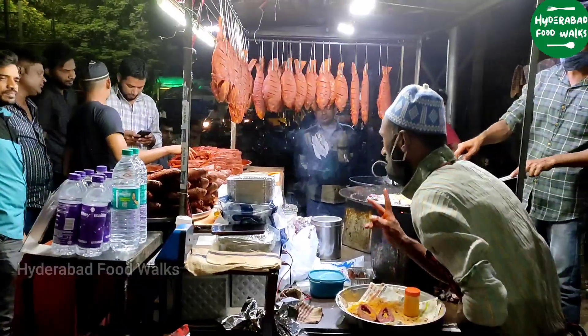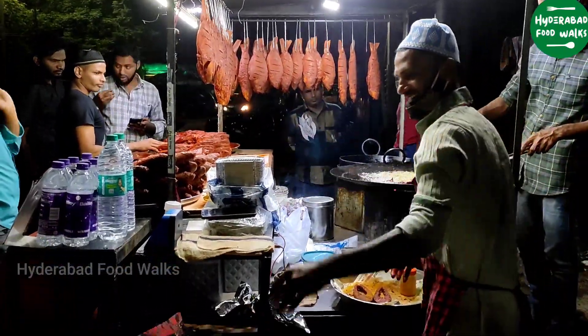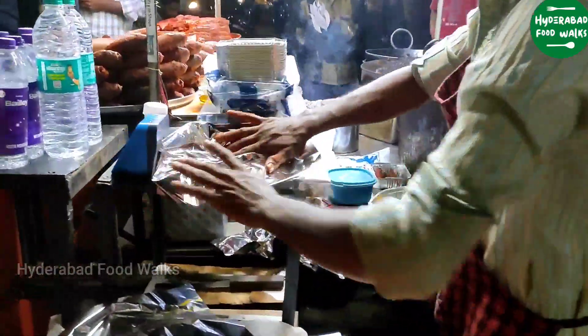If you're at AG Colony, please visit Kohinoor Fish Point. Go for the centerpiece — it's boneless and absolutely worth it.